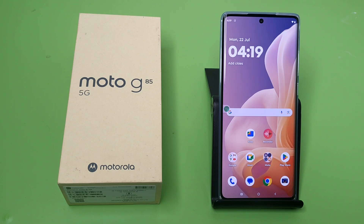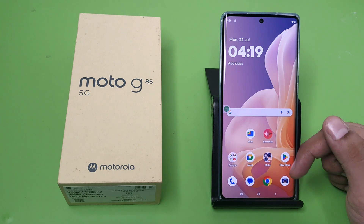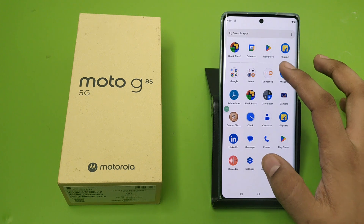Hello friends, welcome to our YouTube channel. In this video I'm going to tell you about how you can fix the slow charging problem in your Moto G85 5G smartphone. Before watching this video, if you have not subscribed to our YouTube channel, then subscribe to it and like our video. So let's start.